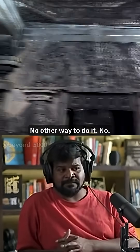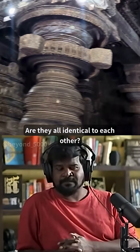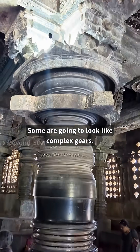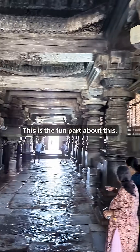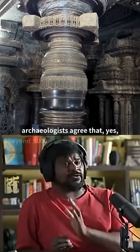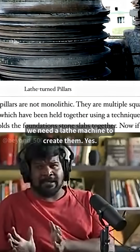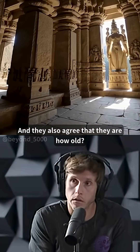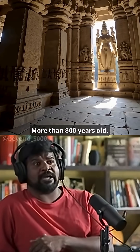Not all the pillars are identical — some are, but there are a lot of different varieties. Some look like complex gears. This is probably one of the only few instances where archaeologists actually agree that yes, a lathe machine was needed to create them — and they also agree the pillars are more than 800 years old.